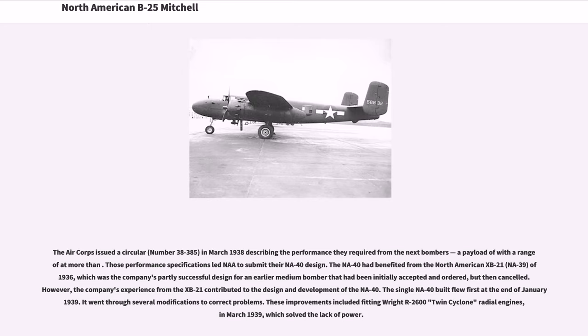The Air Corps issued circular No. 38-385 in March 1938 describing the performance they required from the next bombers. Those performance specifications led North American to submit their NA-40 design. The NA-40 had benefited from the North American XB-21, NA-39, of 1936, which was the company's partly successful design for an earlier medium bomber that had been initially accepted and ordered, but then cancelled.